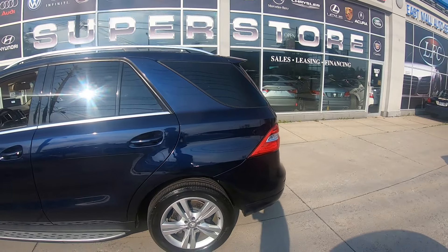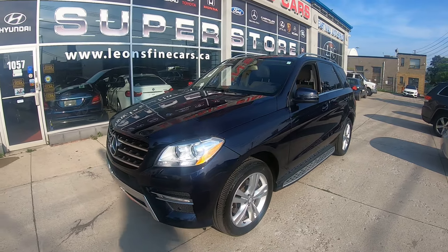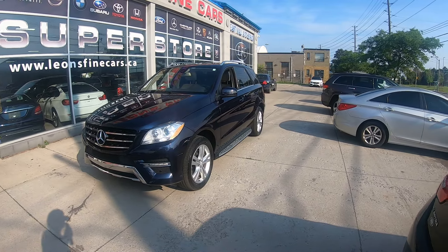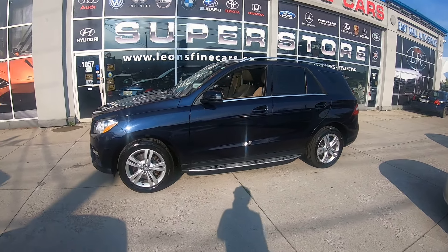Ask for Reza — I'll be more than happy to book a test drive for you. Or visit us at 1057 Martin Grove Road, at the corner of Martin Grove and Highway 409. Once again, this is Reza from Leon's Fine Cars and you can reach me at 416-645-0398.